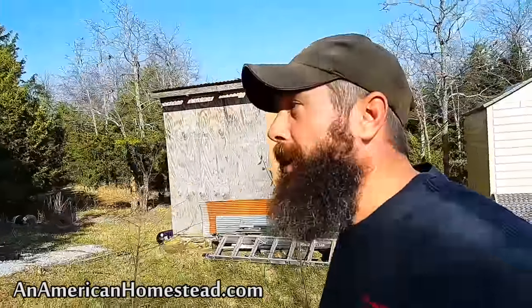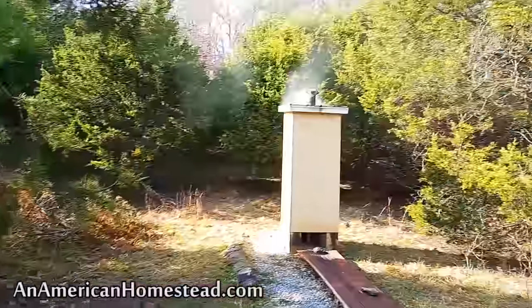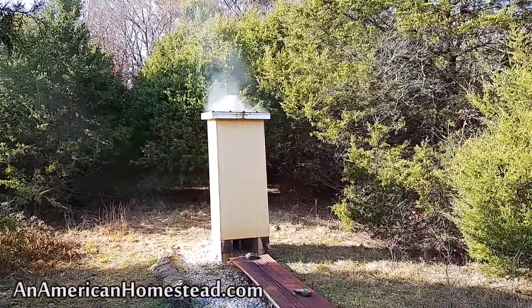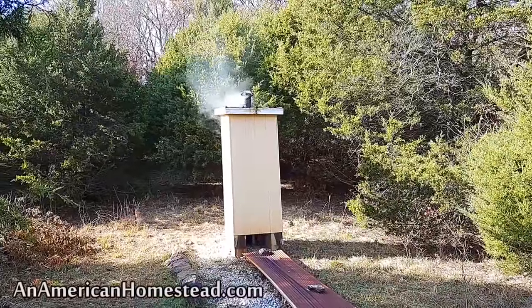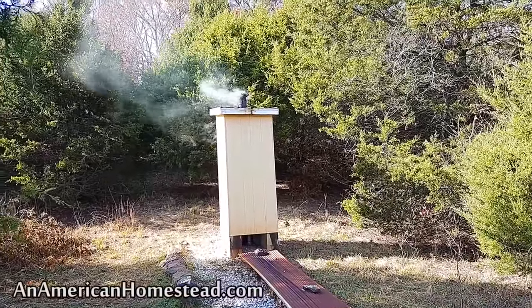Hey guys, welcome to the homestead. We're going out to the smokehouse to check on some smoke salt that we're making. This has been going for about 48 hours now and it's got another day to go — we run it for about 72 hours total.